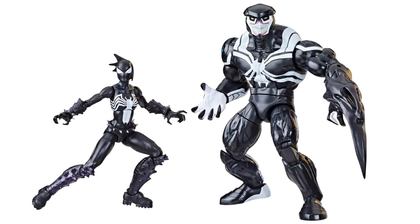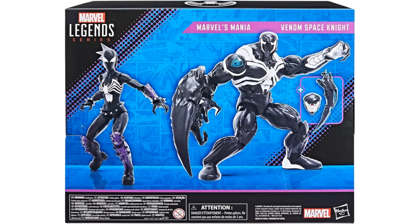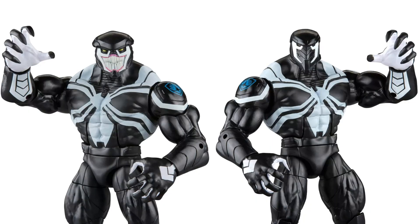The blades actually just hook on top of his hands. Here's the package — plastic-free, back and side of the package. Two different head sculpts for Space Venom.